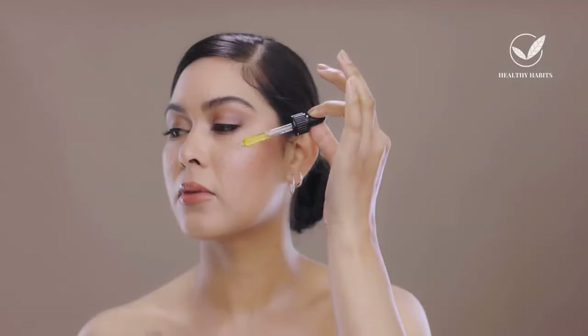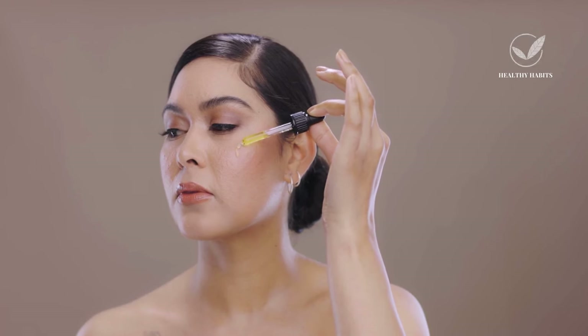When considering the path to achieving radiant skin, it's important to recognize that tretinoin may not be a one-size-fits-all solution. Its effectiveness depends on who it's suitable for and who should approach it cautiously. The approach to skincare must be personalized, depending on your unique needs and characteristics. Tretinoin offers substantial benefits, but its effectiveness varies according to the skin concerns it addresses.